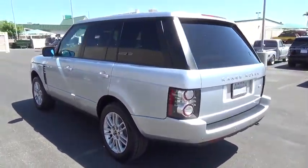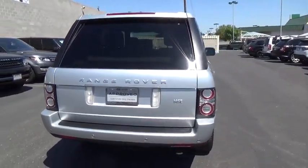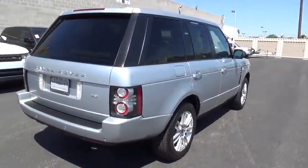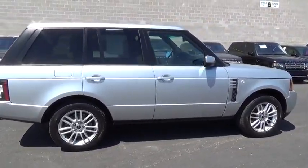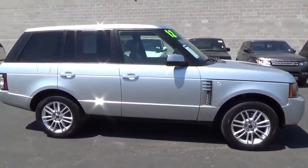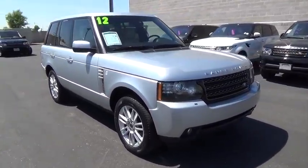Here are some of this vehicle's great options: power driver's seat, navigation system, power passenger seat, traction control, CD changer, keyless entry, Bluetooth, leather-wrapped steering wheel, moonroof, home link garage door opener, adjustable steering wheel.